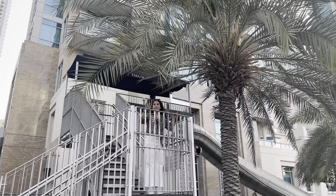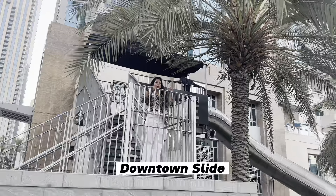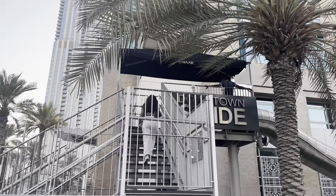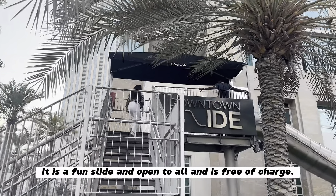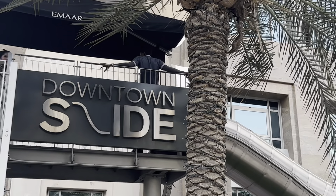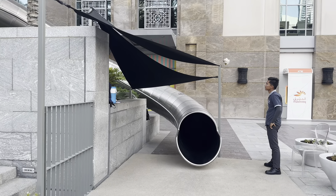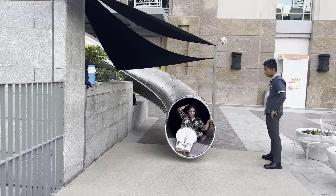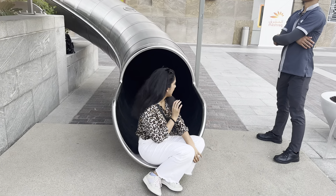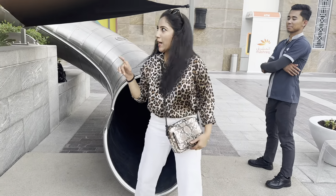So guys, another thing you can explore here for free and have fun. This is the downtown slide, and I will show you now — it is free of cost. I feel like a big kid but it was an amazing experience. So if you are coming to Burj Park, you can try this downtown slide.